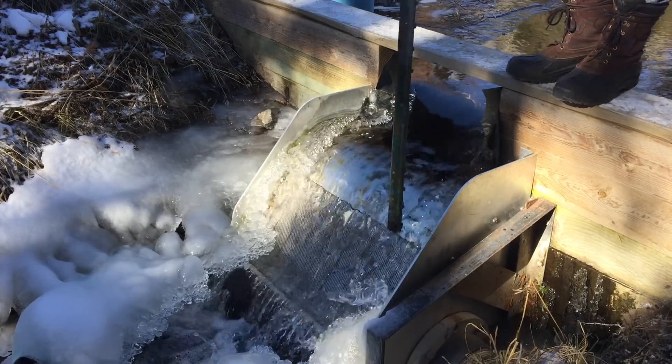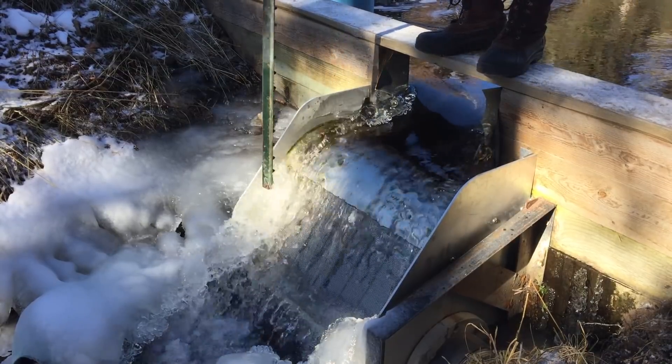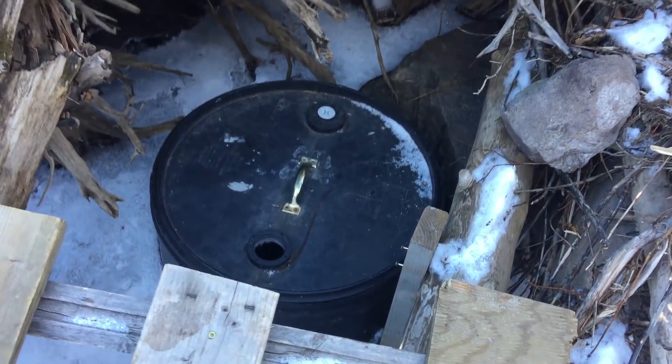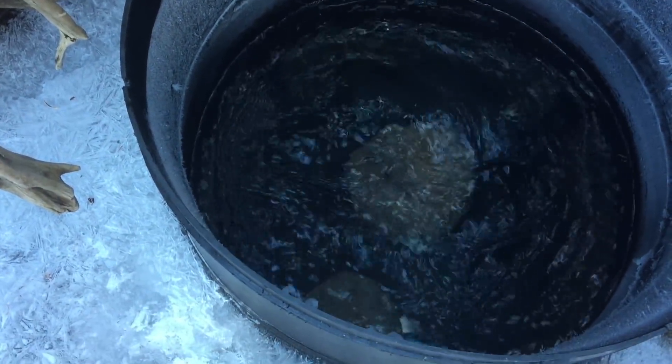We didn't need to remove the ice from the intake, but why not keep it looking clean? The cold, snowless conditions persisted, but our creek diversion intake continued to feed the pipeline to the meadow without emitting any air.